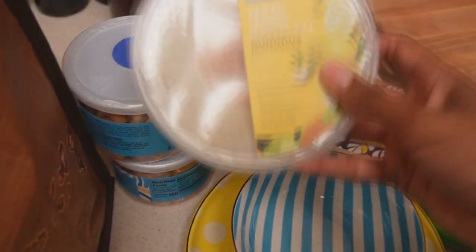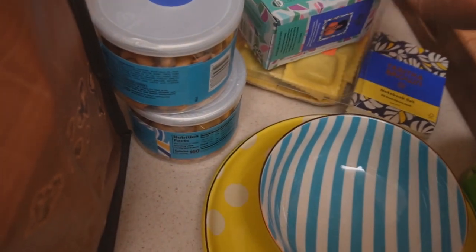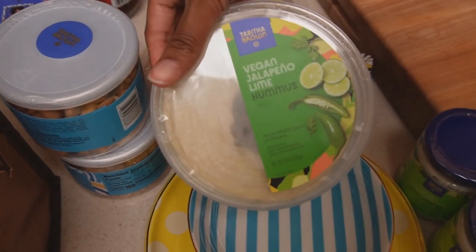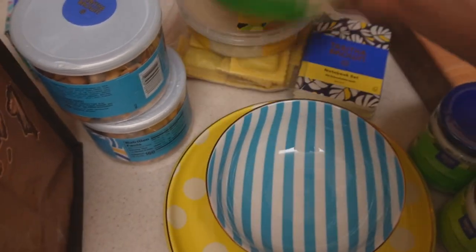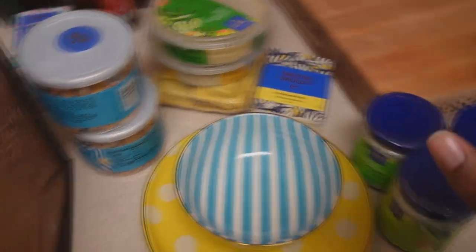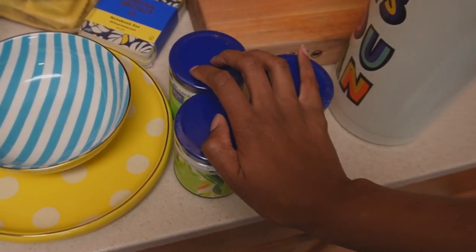I also got her lemon garlic and dill hummus — I need to put this in the fridge as well. And I got the jalapeño lime hummus. I can't wait to try these with some chips or vegetables. That's the end of the haul. I'm going to put all this stuff away and show my husband the sauces to see what he thinks.